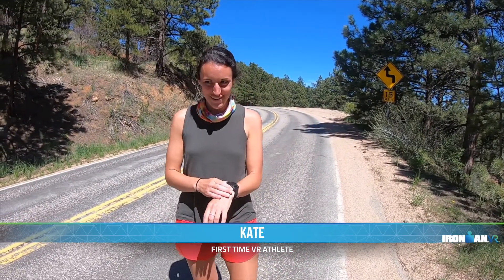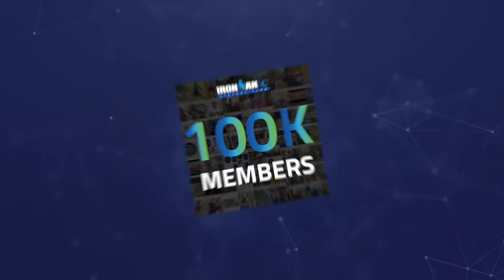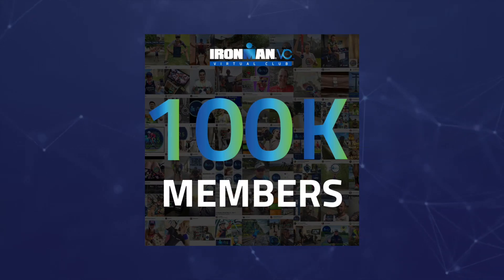Hi everyone, I'm here in Boulder, Colorado. One, two, three, go! You can race whenever you want throughout the weekend — with a community 100,000 strong, you'll be sure to connect with others all around the world.